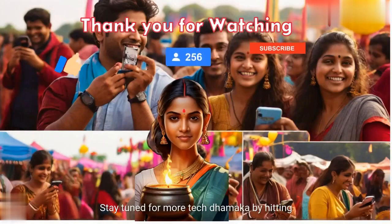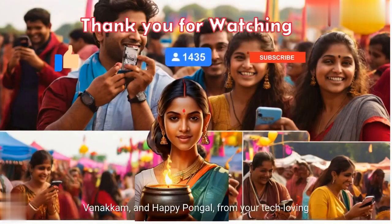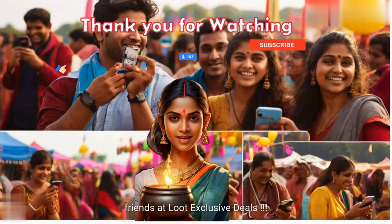Stay tuned for more Tech Dhamaka by hitting that like button, sharing this video with your friends and family, and subscribing to our channel for all the latest updates. Benakam, and Happy Pongal, from your tech-loving friends at Loot Exclusive Deals!